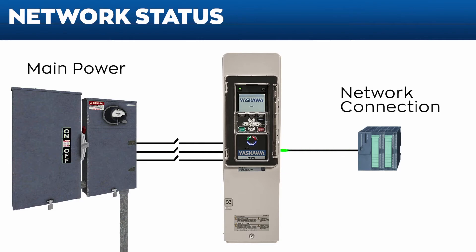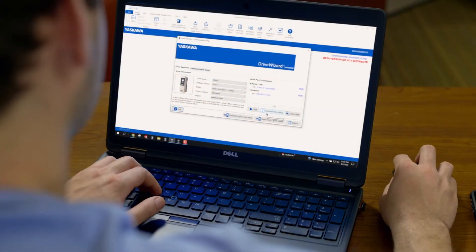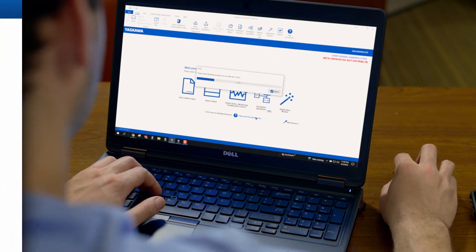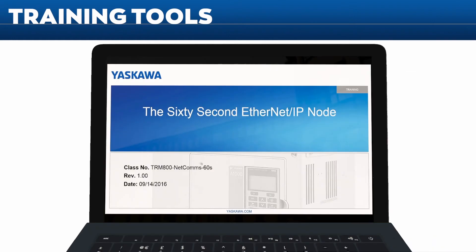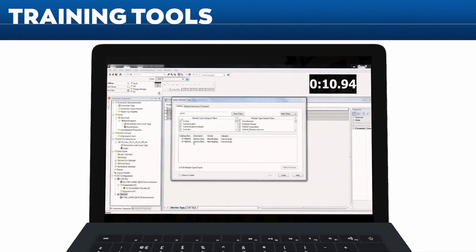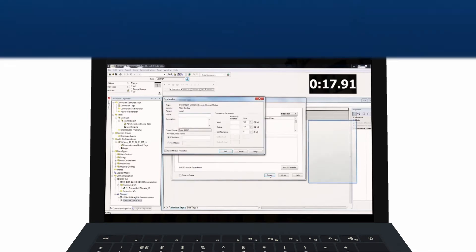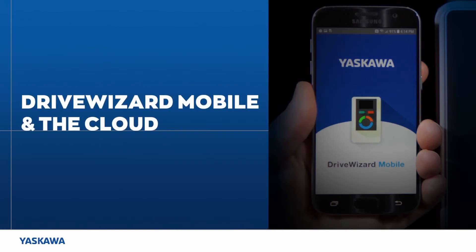Thanks to embedded 24V DC customer input power terminals, the FP605 maintains network communication even during prolonged main power loss situations. Yaskawa also offers tools to help make drive integration faster and easier — for example, integrating an FP605 onto an EtherNet/IP network in less than 60 seconds. The FP605 is the right drive for the right network.